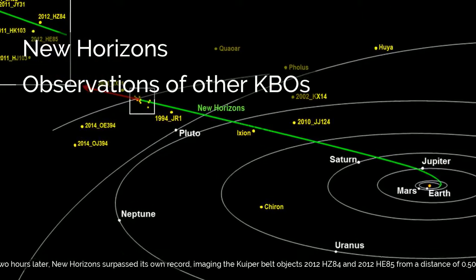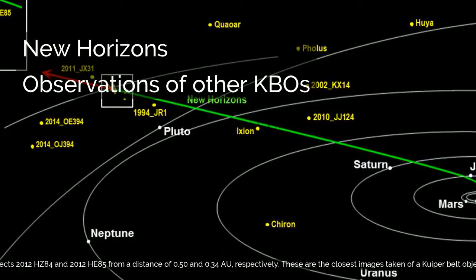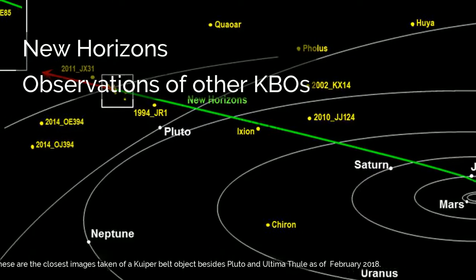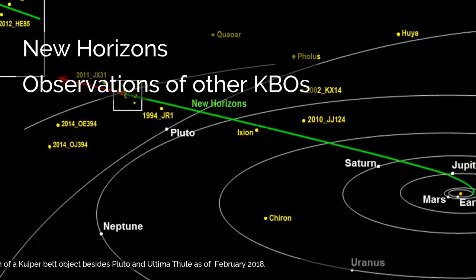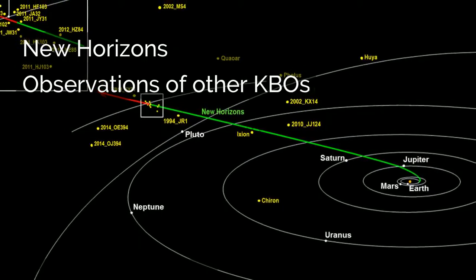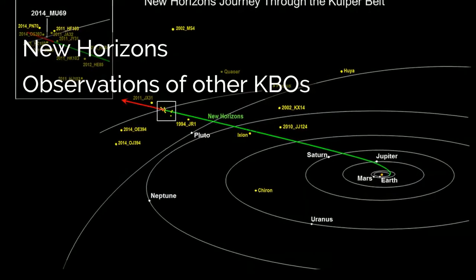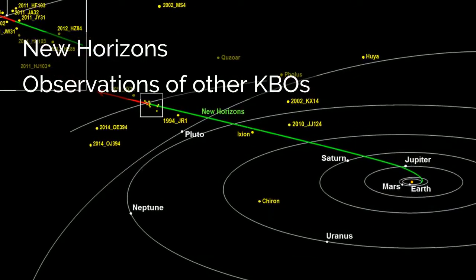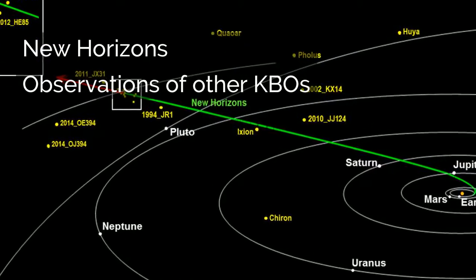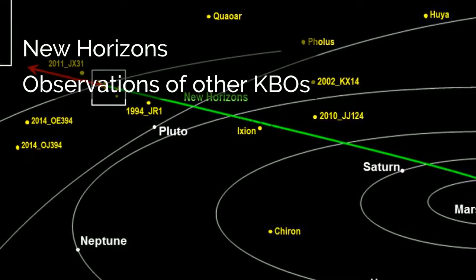On December 5, 2017, when New Horizons was 40.9 astronomical units from Earth, a calibration image of the Wishing Well cluster marked the most distant image from Earth ever taken by a spacecraft, breaking the 27-year record set by Voyager 1's famous Pale Blue Dot. Two hours later, New Horizons surpassed its own record, imaging the Kuiper Belt objects 2012 HC-84 and 2012 HE-85 from a distance of 0.50 and 0.34 astronomical units respectively. These are the closest images taken of Kuiper Belt objects besides Pluto and Ultima Thule as of February 2018.